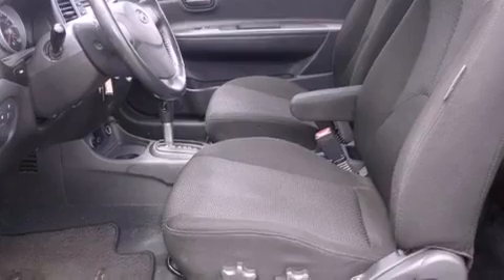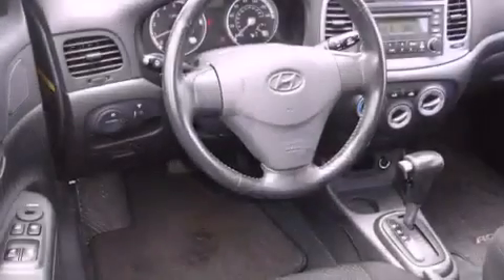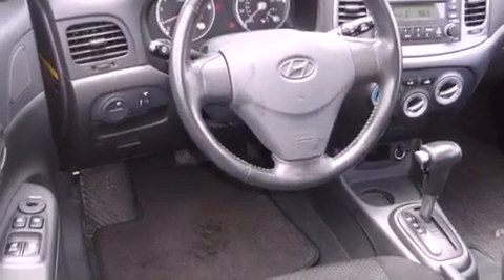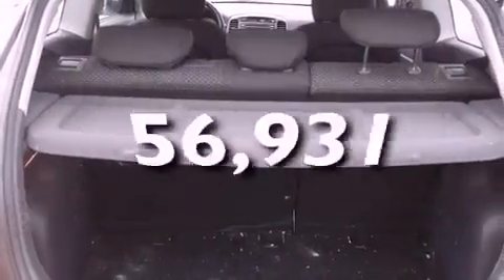Features include air conditioning, full power accessories, a rear window defroster, a CD player, front fog lights, tinted glass, halogen headlights, an anti-lock braking system, a keyless entry system, and this vehicle has fewer than 57,000 miles on the odometer.